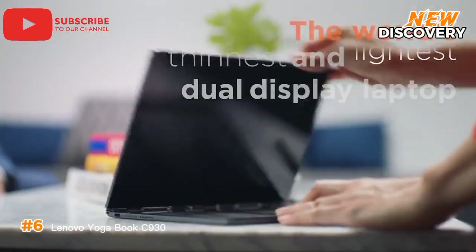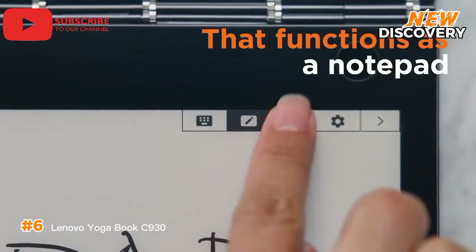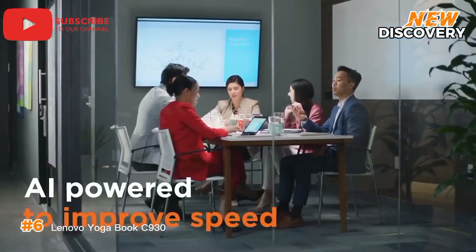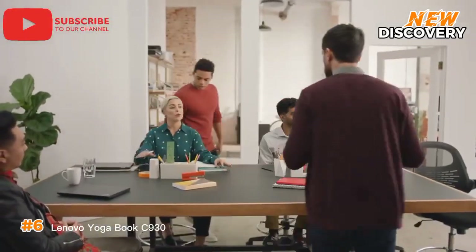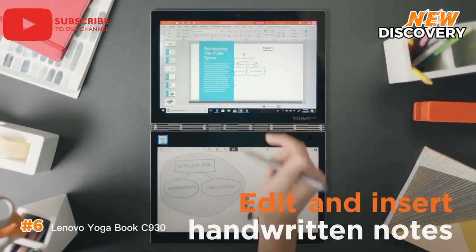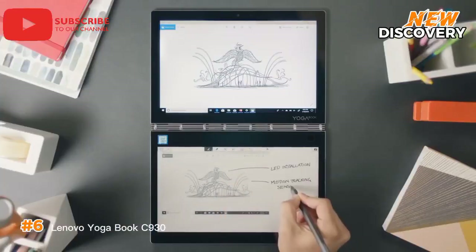Number 6: Lenovo YogaBook C930. The Lenovo YogaBook C930 is a groundbreaking two-in-one device that combines innovative technology with sleek design. Known for its dual-screen configuration, it features a QHD main display and an impressive e-ink screen that doubles as a keyboard, sketchpad, and e-reader. The device is ultra-thin and lightweight, making it perfect for on-the-go productivity. Its responsive touch and stylus support cater to creative professionals and multitaskers alike. While its performance may not rival high-end laptops, its uniqueness lies in versatility and portability — an intriguing blend of form and function, ideal for digital artists and tech enthusiasts.